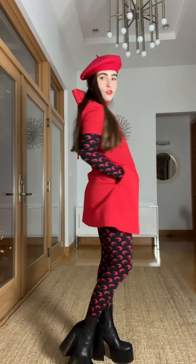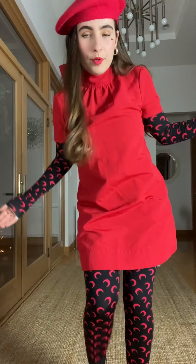I have this Marine Séré bodysuit — it's two pieces — underneath this little red strapless dress, chunky platforms, a beret, and a little heart. What do we think?